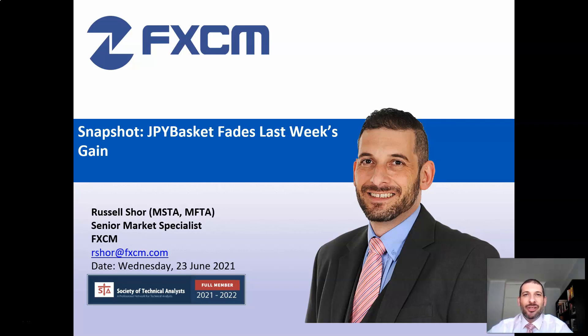Hello everyone, thank you very much for joining me for today's snapshot. Today we're going to be looking at FXM's Japanese Yen basket. It really moved last week, but as we'll see, this week it looks as if all that strength has been undone.